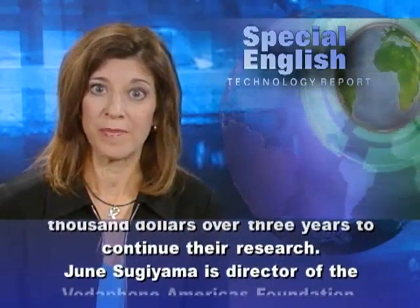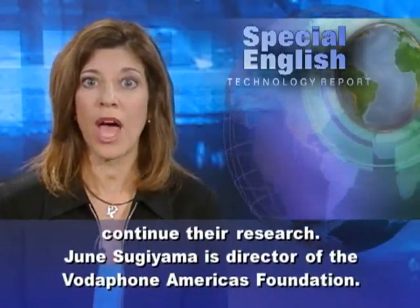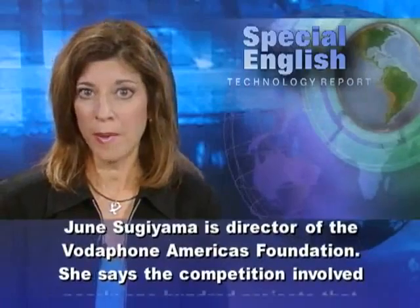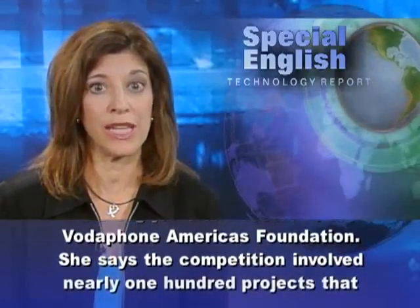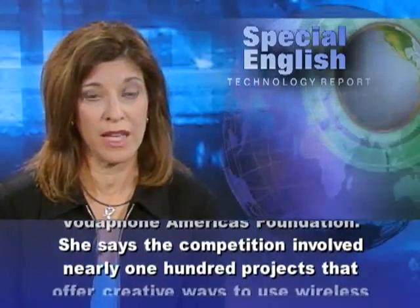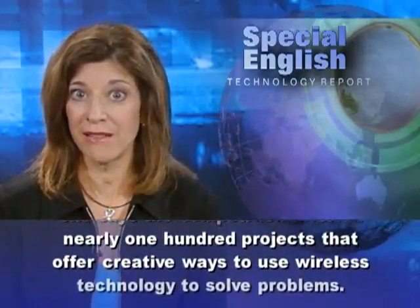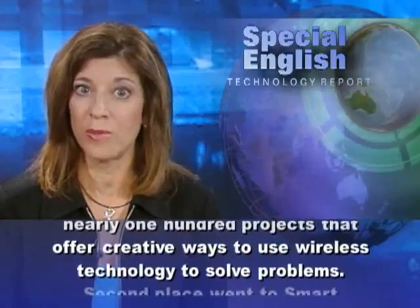June Sugiyama is director of the Vodafone America's Foundation. She says the competition involved nearly 100 projects that offer creative ways to use wireless technology to solve problems.